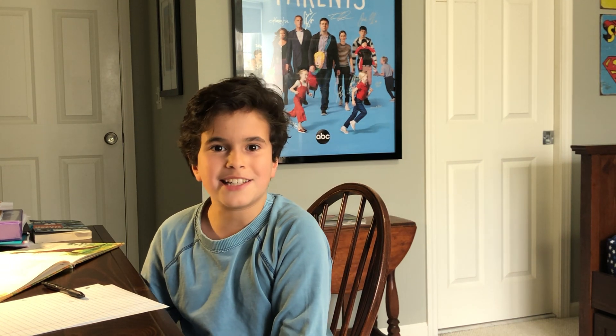I can't wait for you guys to share your thinking virtually with your teachers and classmates. Together we can stay connected. Good luck first graders!